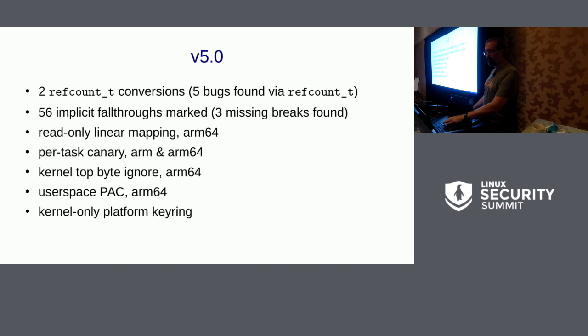In 5.0, we've got more conversions. ARM64 gained features on the linear mapping — it used to be read and write, but you could manipulate that memory directly even though other memory portions had individual markings. You could still write to the direct map as a target, so that's been made read-only. More per-task canaries, some top-byte-ignore work to help pave the way for memory tagging, pointer authentication on ARM64, and a kernel-only keyring that you can't access from user space.